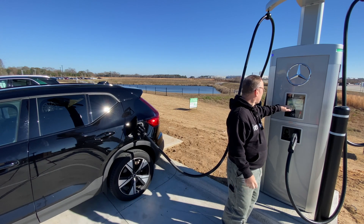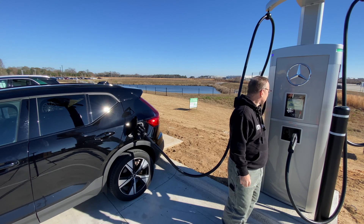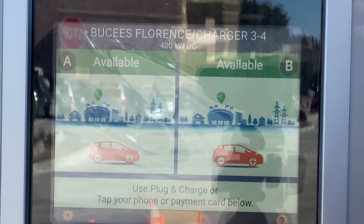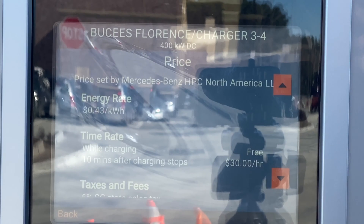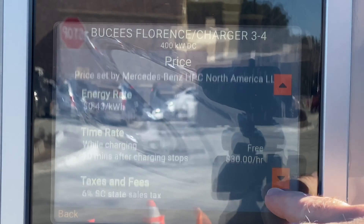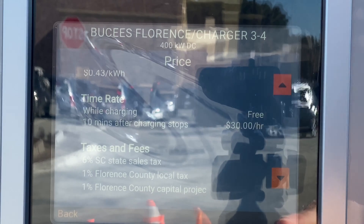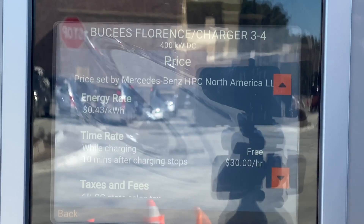We are getting 121.8 kilowatts — very, very good. The price is 43 cents per kilowatt hour, and then they're going to charge you $30 an hour as an idle fee. There's a 6% South Carolina tax, making 8% tax total. So 8% tax with 43 cents per kilowatt hour — not bad.